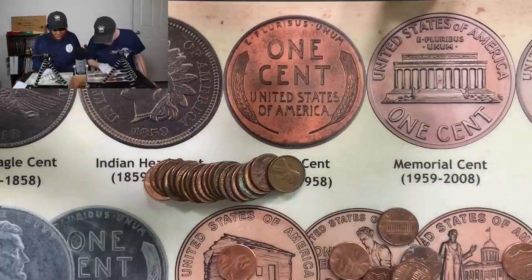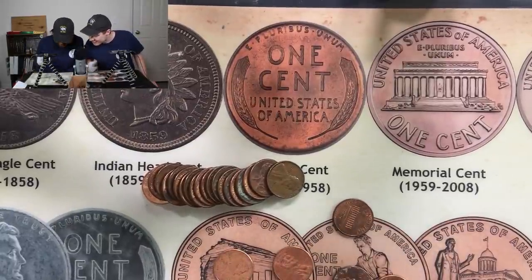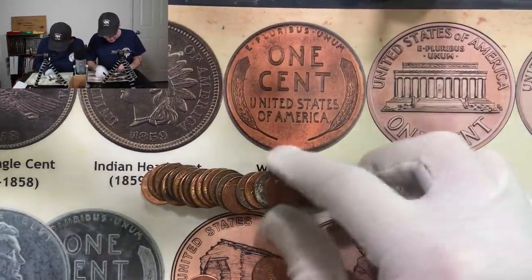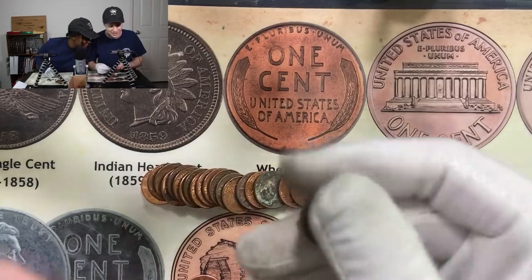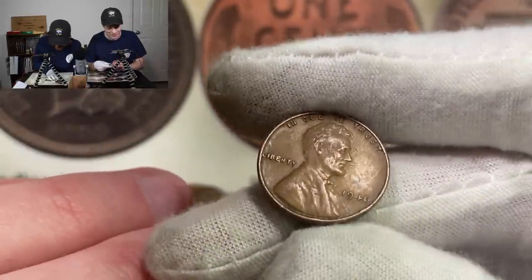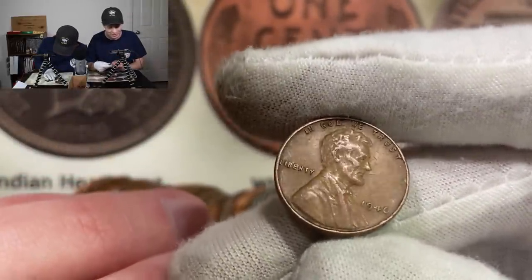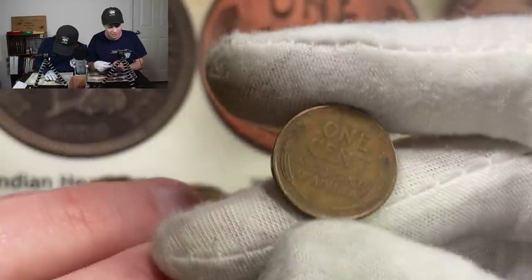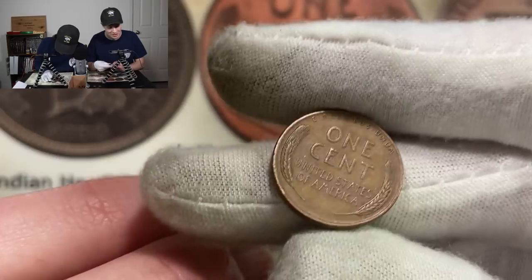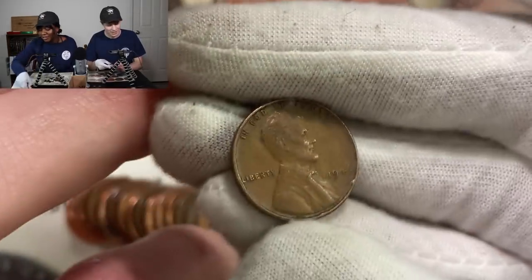I think I just got the first wheatie. You can see the date right there. Let's take a look - yeah, look at that. 1946. Pretty common, but it's a wheat penny. It's pretty scratched up too, isn't it? Let's flip that over to see the wheat. There we go. 1946 - that brings me up to 17, and you're still at 11. You got some catching up to do at this point.